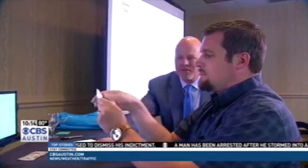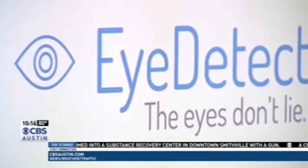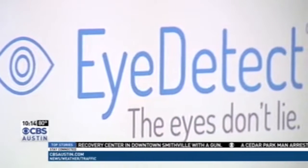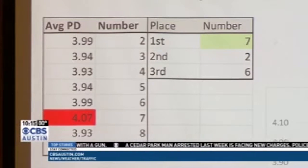The computer said that you were deceptive on the number 6. The company Converus is bringing a new type of lie detection to the world. It's called EyeDetect. In that little 5-minute test, we took about 30,500 measurements of your left eye and 30,500 measurements of your right eye.